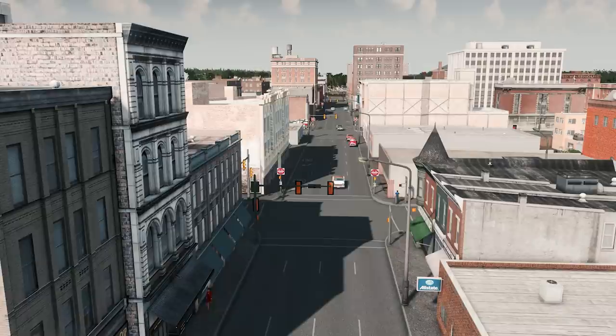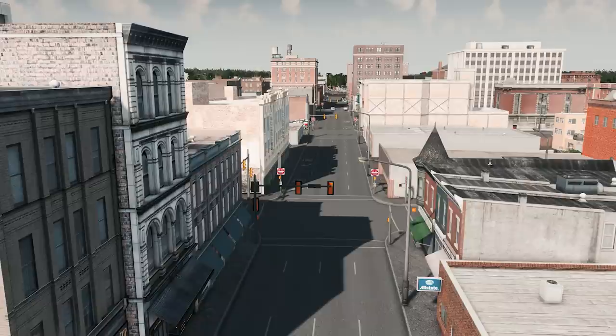If you liked this video, remember to subscribe and check out the rest of my videos about transit and cities. You can also support my videos on Patreon. Follow me on Twitter at BigBigMoonEnergy, and thanks for watching.